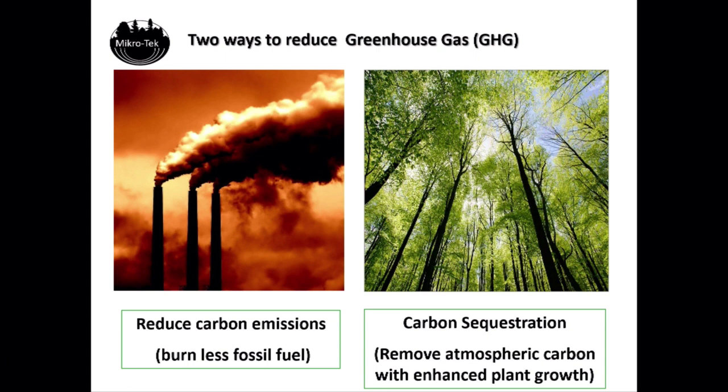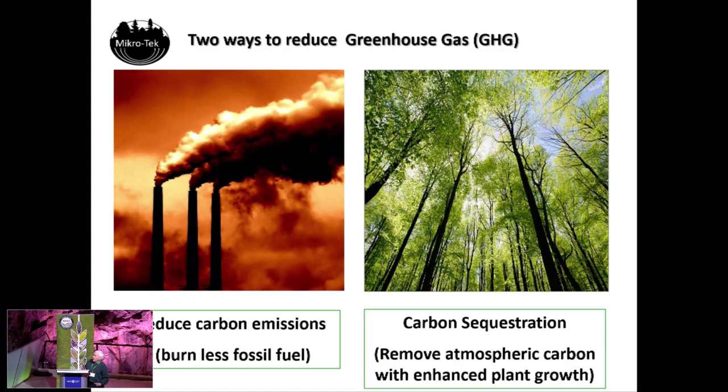The whole idea about carbon sequestration and the carbon market is to reduce the amount of CO2 in the atmosphere. As I mentioned, it's up over 400 ppm right now. And there are two main ways of doing that: one is to reduce the amount of carbon emissions going in — burn less fossil fuels. And then the second way is carbon sequestration — removing the CO2 from the atmosphere.